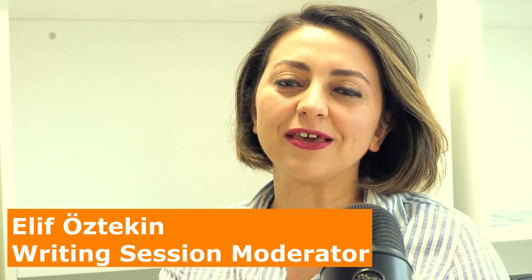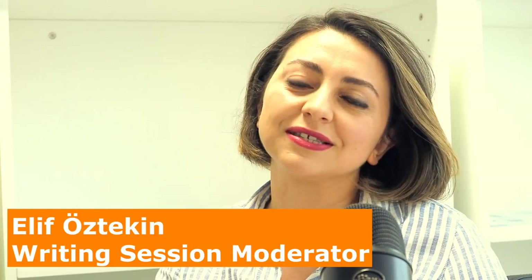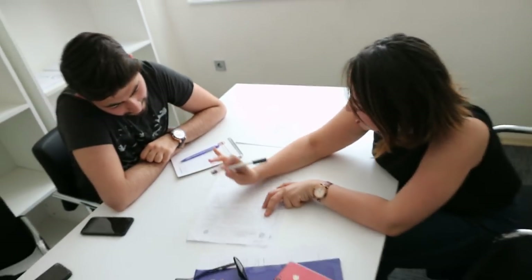We have writing sessions every week — one-to-one writing sessions. Every session takes about 20 minutes. We focus on what students want. They sometimes bring their own material, we analyse what they write and try to improve it, or they just come and ask for help. We talk about basics of writing like outlining or editing. I think these sessions are helpful because they have a purpose — students decide what they want to work on and come here on a voluntary basis.